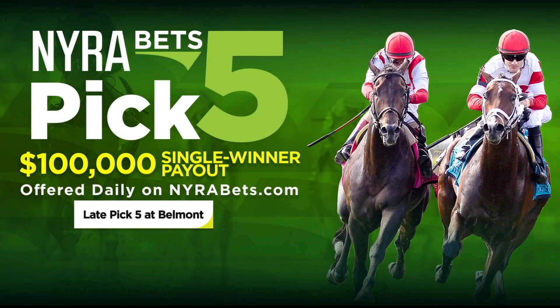All sorts of good stuff happening here at Belmont Park today. Not only is it July 4th, Independence Day, not only is it a beautiful day, but the NairaBets Late Pick 5 kicks off.